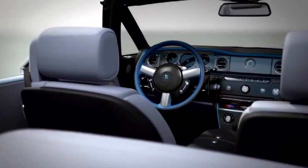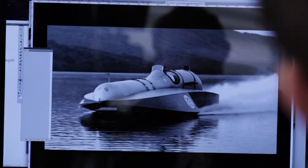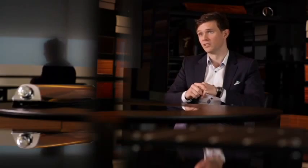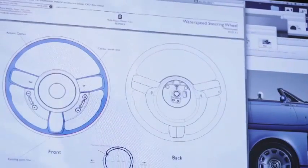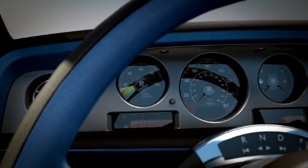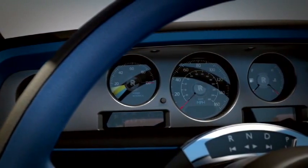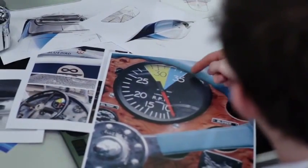For the steering wheel, we drew a design parallel with the treatment on both Bluebird K3 and K4, which both had blue steering wheels. As a Rolls-Royce first, we are introducing a two-tone accent steering wheel with this car. Looking at the instrument gauges, we have a blue zone — a direct reference to the Bluebird team and the instruments on the boat, and the expression 'going into the blue,' which means going into the power zone.